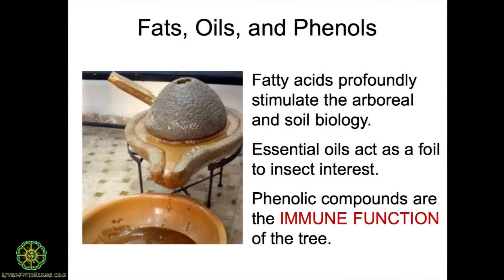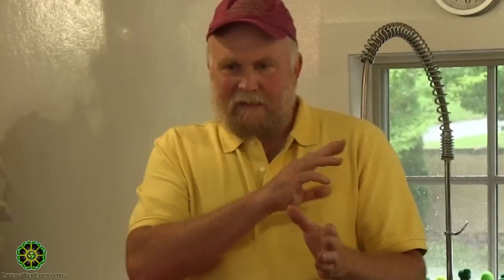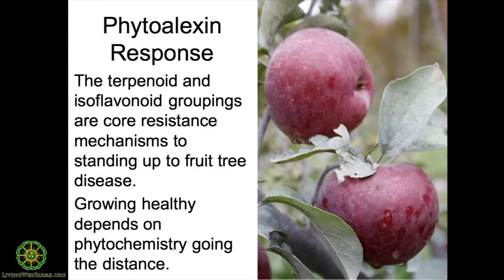Taking it one step beyond: when the plant produces certain phenolic compounds and secondary plant metabolites in response to disease and pests, we now have a term we group them under called phytoalexins. This includes things like terpenoids and isoflavonoids. This business of the phytoalexin response is the core mechanism by which plants resist disease, and I'll get into how I think that works.